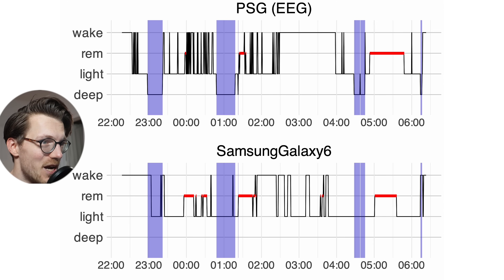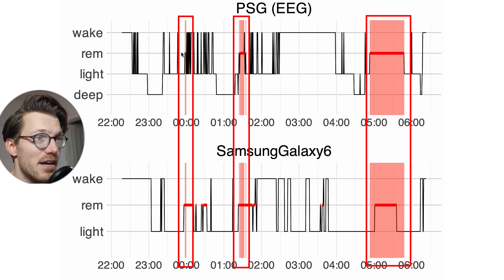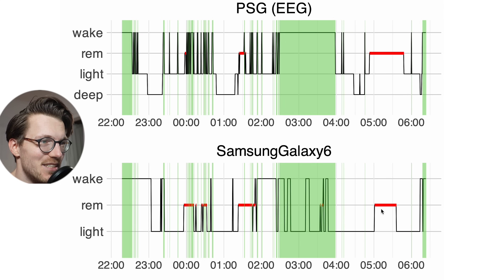The REM sleep segments still match pretty well even for this difficult night. I had three REM sleep segments and all of these were detected by the Samsung Galaxy Watch 6, though the duration is a bit different — either too long or too short — and a bit of extra REM sleep was detected. Out of all the sleep stages this is the one where the Samsung Galaxy Watch 6 did best, which is surprising since many watches struggle with REM sleep. Awake time detection is also really a mix — some of it matches well but the Samsung Galaxy Watch 6 really struggled.